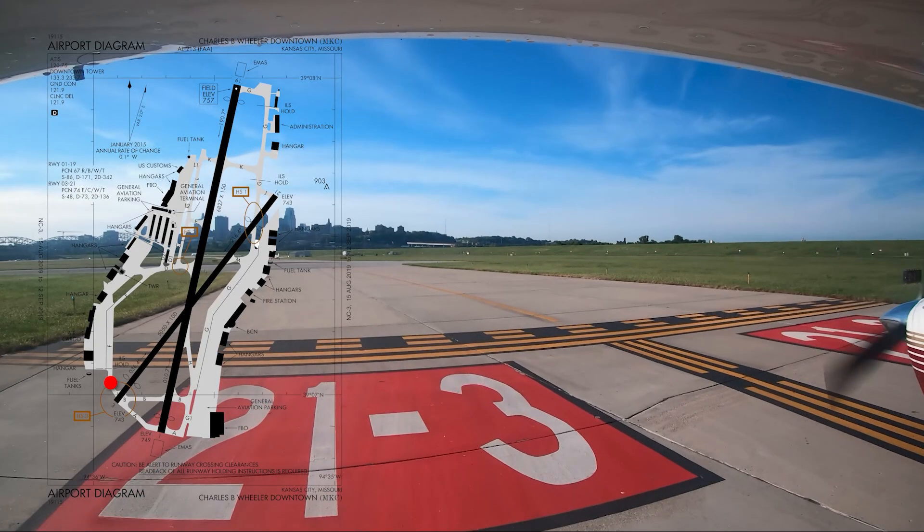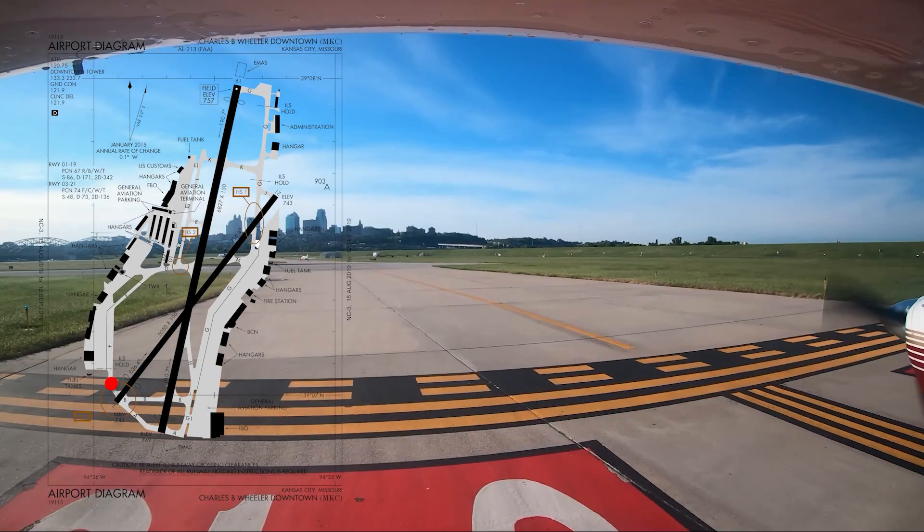39 Quebec, cross runway 3 at Foxtrot, hold short of runway 1. Cross runway 3 at Foxtrot, hold short of runway 1. 39 Quebec.